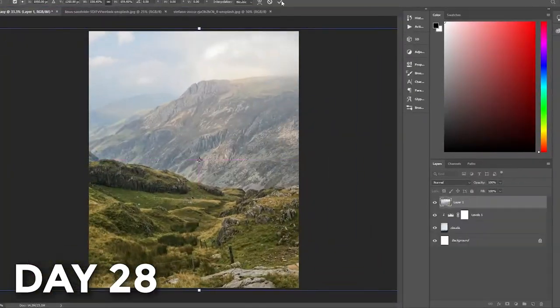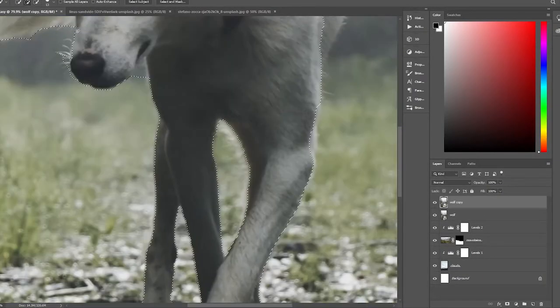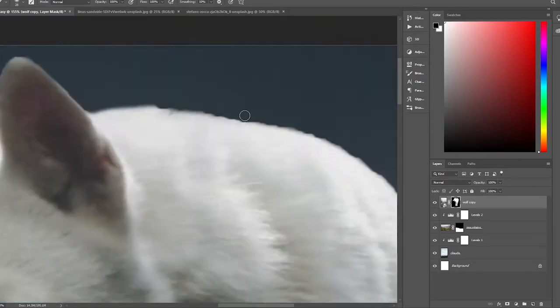For my first composition, I followed a tutorial from the MDMZ channel. I figured that starting with a composition tutorial was the best way to learn and practice at the same time. It's a fantasy composite created entirely with stock photos.